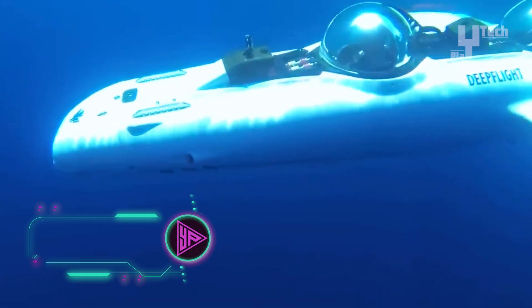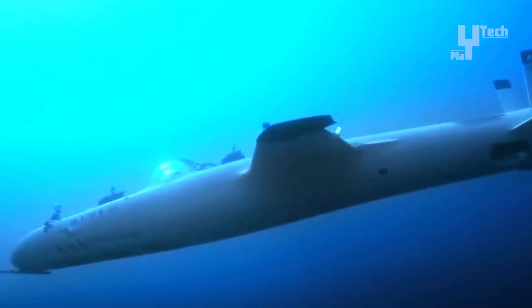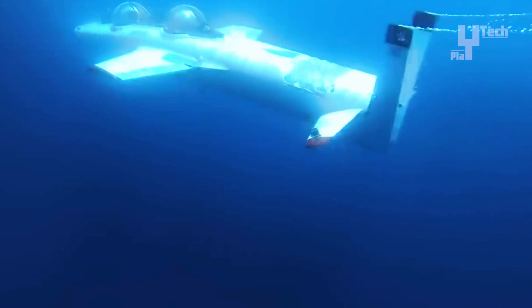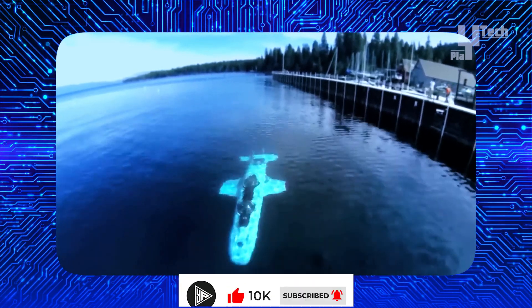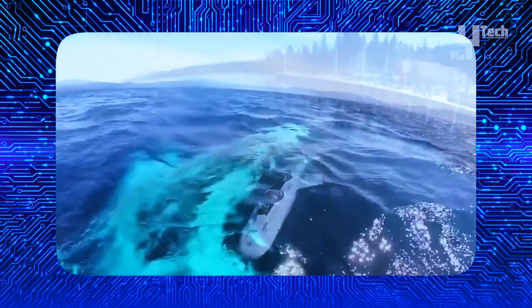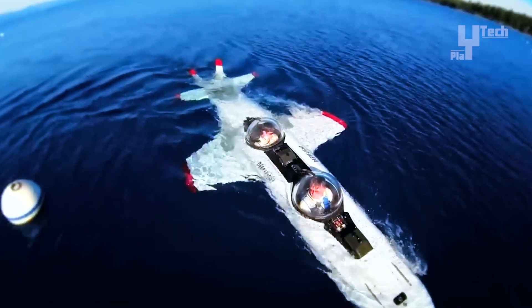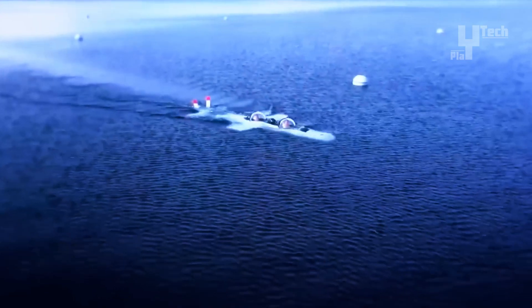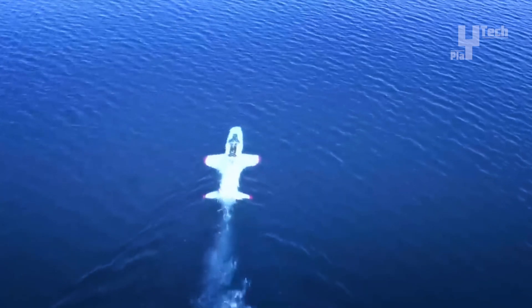The Deep Flight Super Falcon, crafted by Graham Hawks, is an extraordinary personal submarine offering a myriad of features. Its patented wing design enables underwater flight akin to piloting an aircraft, while safety is assured through automatic return to the surface in emergencies or power loss. With a two-seater capacity, this custom-built vessel by Hawks Ocean Technologies promises a shared underwater adventure. Remaining positively buoyant at all times, it can dive to depths of approximately 394 feet. Targeting the luxury market, it boasts a $1.7 million price tag inclusive of on-site pilot training, and has garnered attention from luminaries like Sir Richard Branson and the late Steve Fawcett.